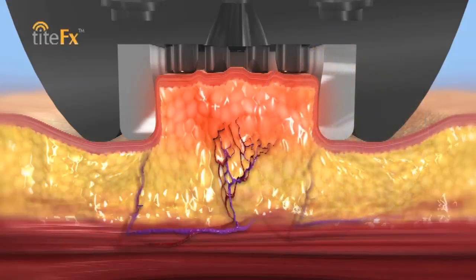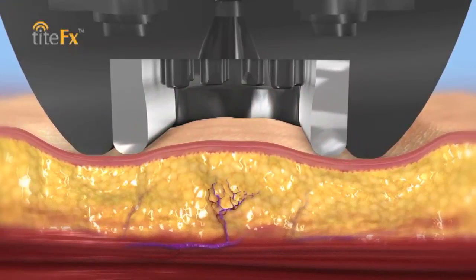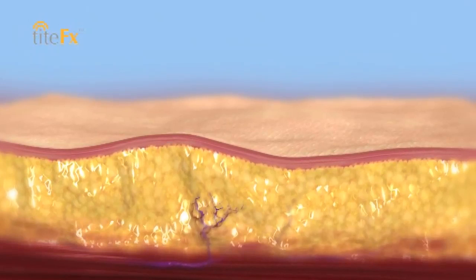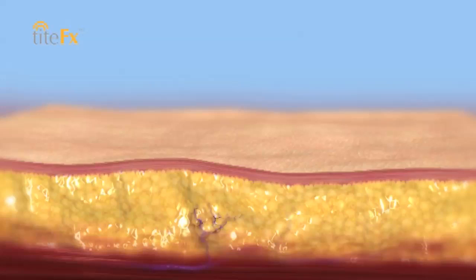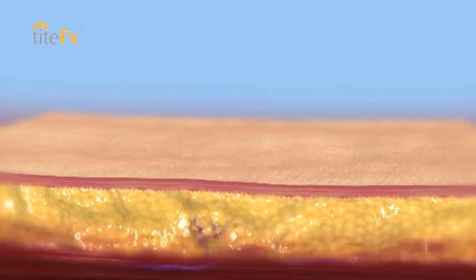The combination of the two modalities simply kills the cells. The cells then deposit or release all their fat. Then your body, with your own natural physiological processes, removes the fat and processes it out of the body. You can actually watch your fat disappear as you shrink and lose those stubborn inches.